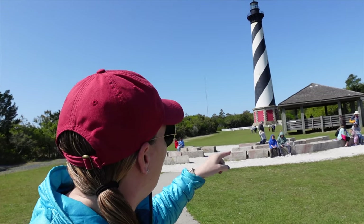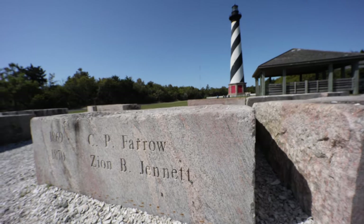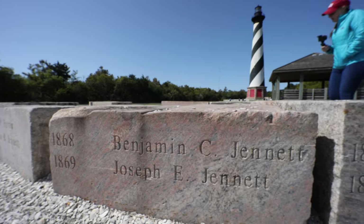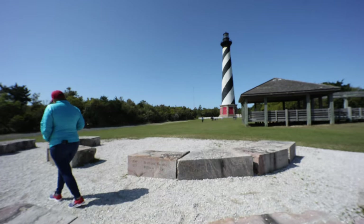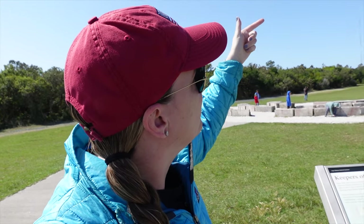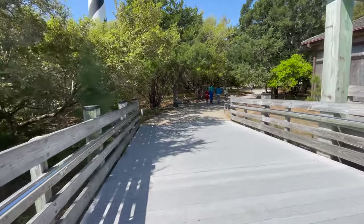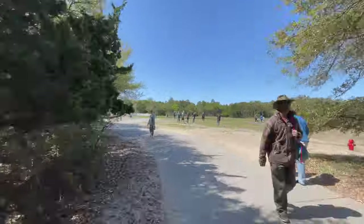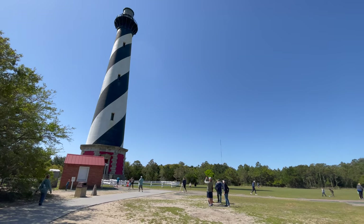These stones here have the names of all the lighthouse keepers who took care of the light. Being a lighthouse keeper is a 24-hour job — you mostly slept during the day and at night had to keep the light consistent from sundown to sunrise. The lighthouse has a 248-step spiral staircase, about 12 stories, and if you ran this lighthouse you'd have to climb it multiple times a day. You think of what great shape lighthouse keepers must have been in.